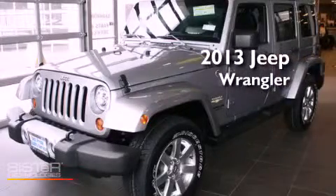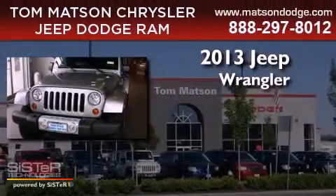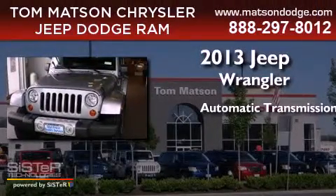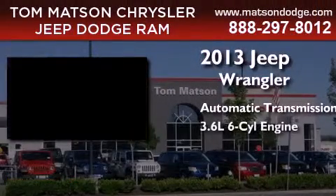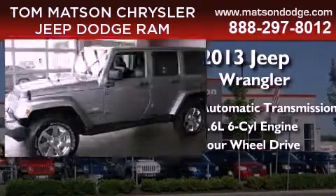This is a brand new 2013 Jeep Wrangler Sahara. This SUV has an automatic transmission, a 3.6-liter V6, and the added capability of four-wheel drive.